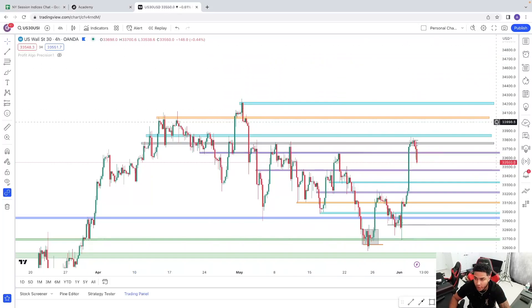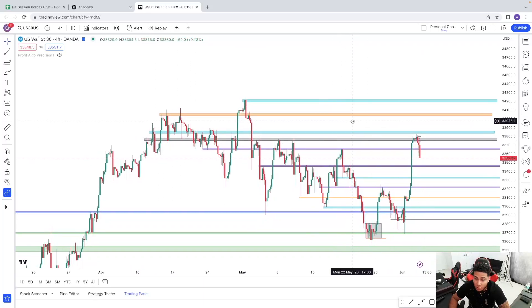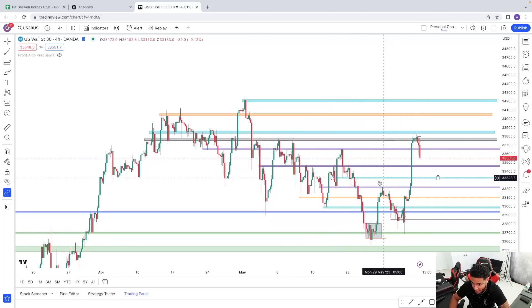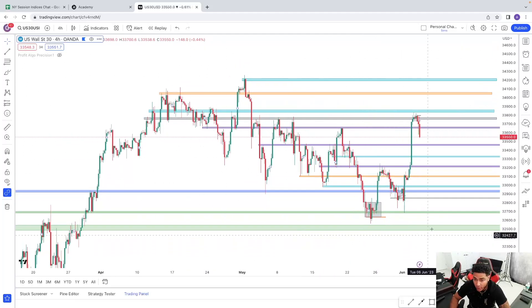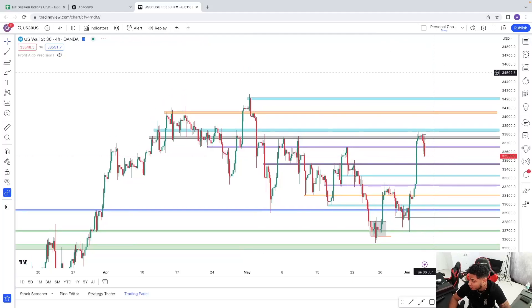Looking at the higher time frame, such as the four hour, price has reached a major area of resistance. As you guys see, price has reached this zone multiple times. Price could still be on a downtrend — just because we did this massive push to the upside doesn't mean structure has changed. Overall it is still in a bearish market due to the fact that we still haven't broken the most pivotal point in the structure.